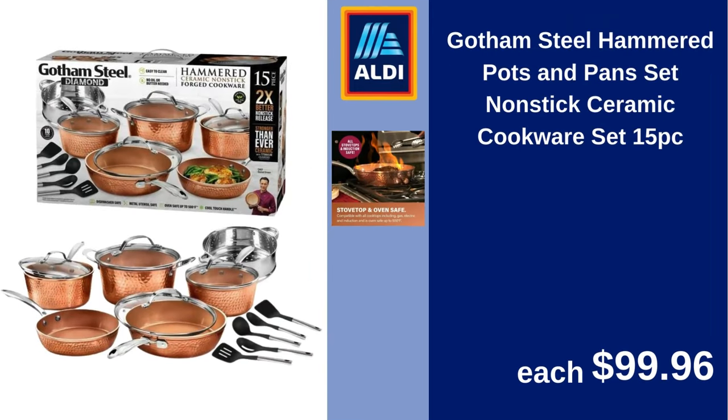Gotham Steel hammered pots and pans set, non-stick ceramic cookware set, 15-piece. $99.96.